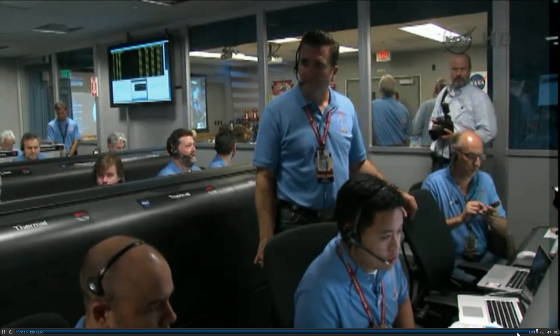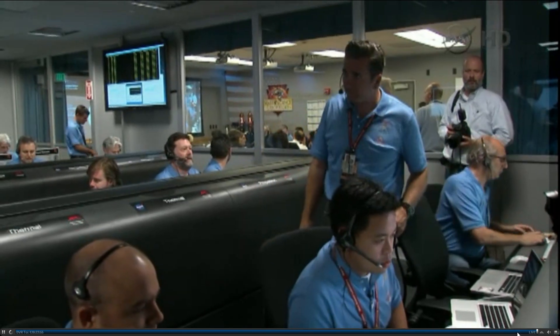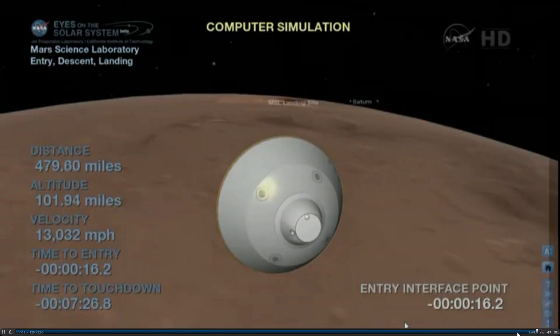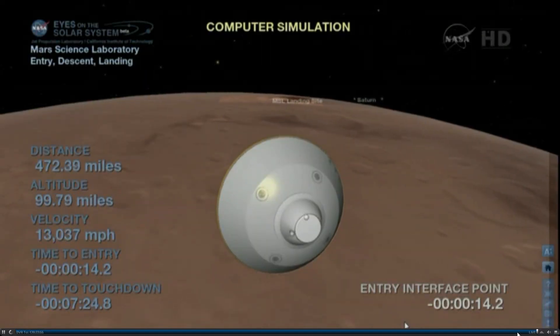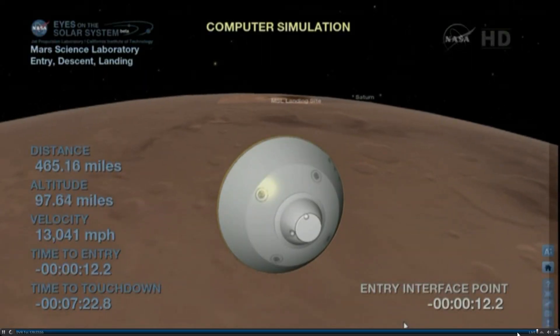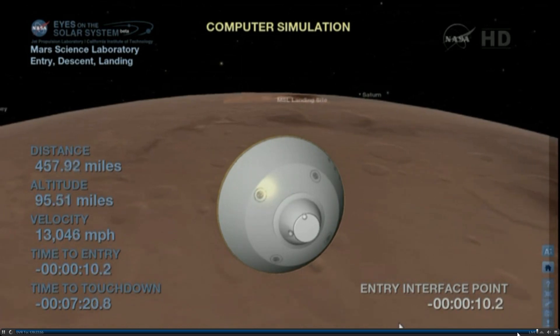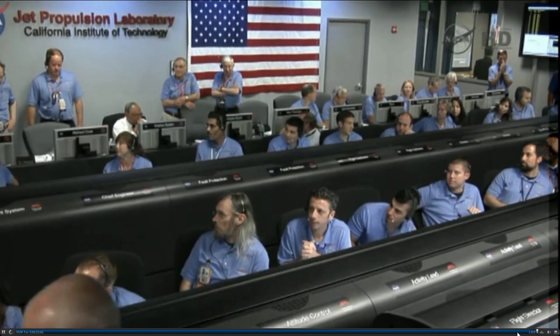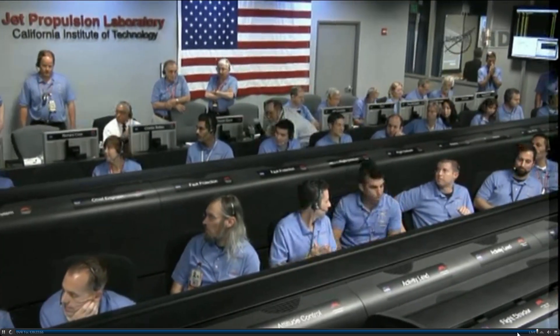As we come up on entry, we'll expect a 2-3 second outage in the X-Men signal as we switch from the TLGA to the TLGA. We're switching to the TLGA — signal's dropped. We just saw the signal drop as we change antennas. We're seeing heartbeat tones again after the switch; things are looking good. We got tones back again.